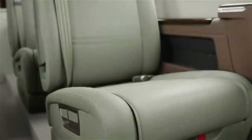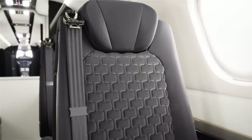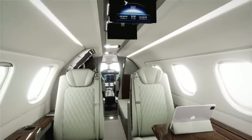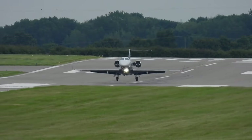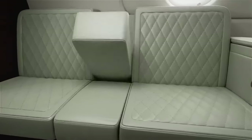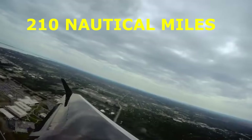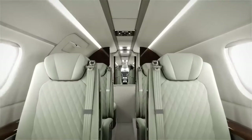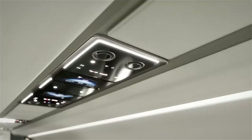There is room in the Phenom 300e's cabin for up to 10 people. Large windows that let in plenty of natural light, fully reclining seats, and a cutting-edge entertainment system are among the interior's many luxurious features. This jet has a top speed of 521 miles per hour and a range of 2,010 nautical miles, making it effortless to travel non-stop from New York to Miami. You can also fit up to 74 cubic feet of luggage in the baggage compartment — ideal for those family members who like to overpack.